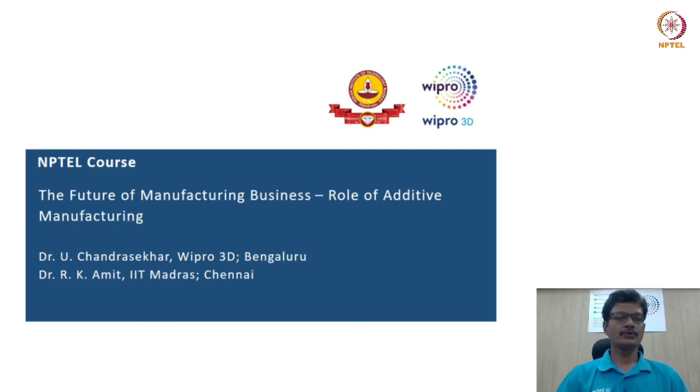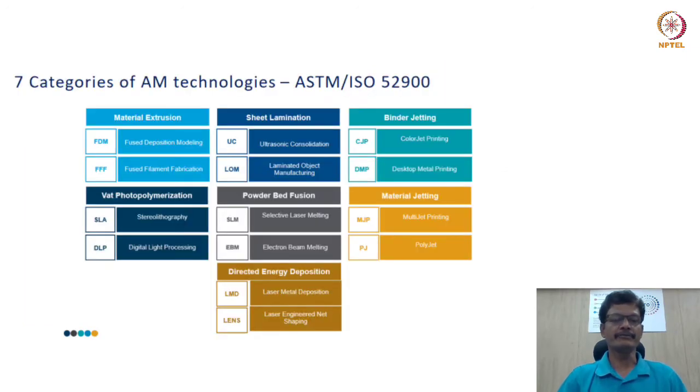Welcome again to the NPTEL course on the future of manufacturing business and the role of additive manufacturing. I am Chandrasekhar from Pro3D Bangalore, and along with my collaborator from IIT Madras, Professor R.K. Amit, we are presenting this program with a primary focus on the future of manufacturing business and the role of additive manufacturing in this metamorphosis.